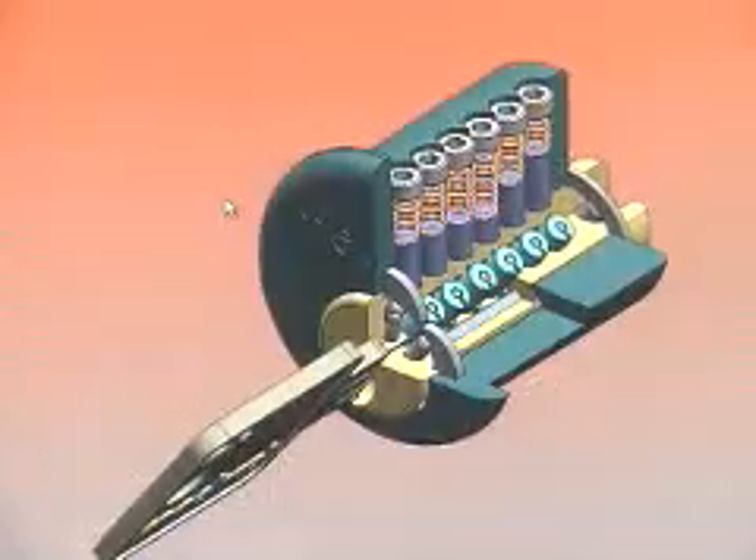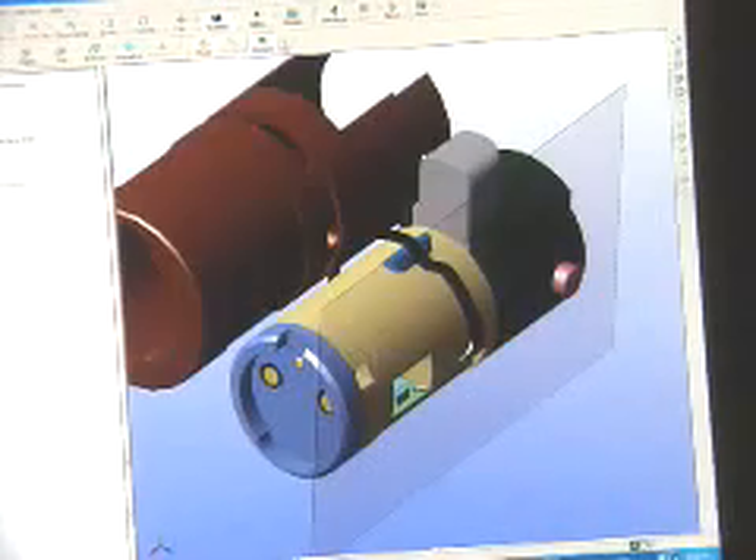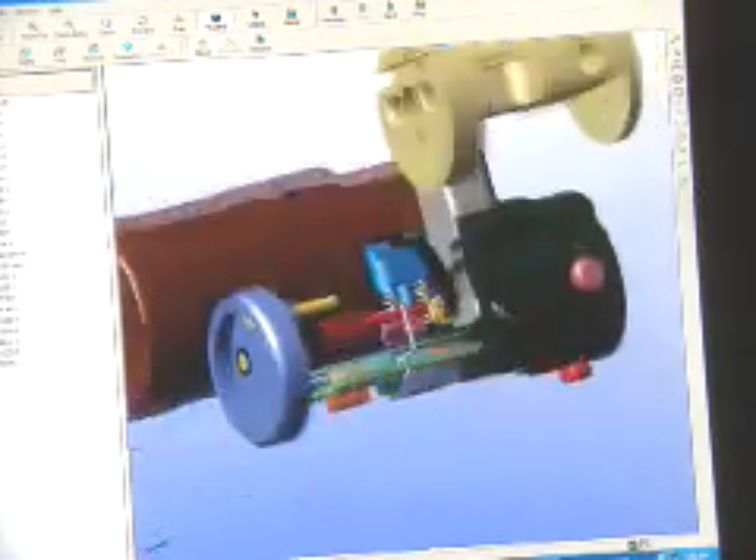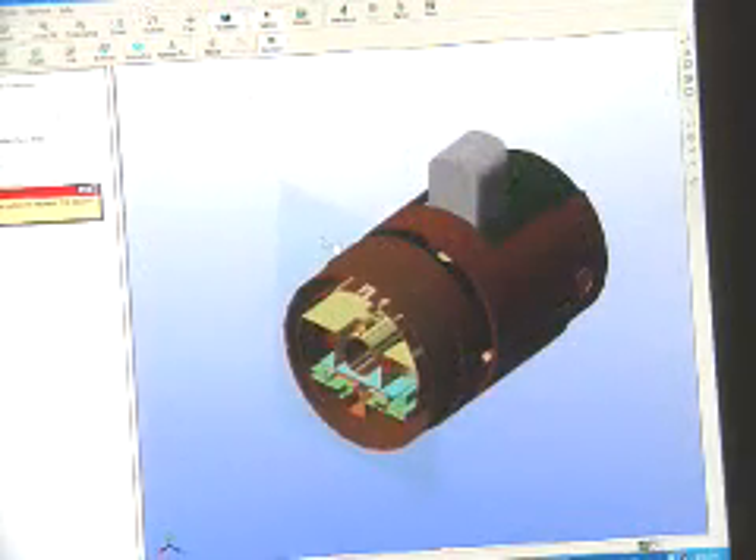Medeco is the world's leading producer of high-security mechanical locks. We take an iteration of an existing design, and within two weeks, we've already got the concept modeled, we've already got prototypes made on CNC, and we don't even need drawings. This has enabled us to get into the market a whole lot faster.